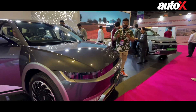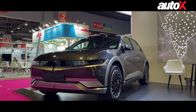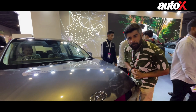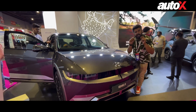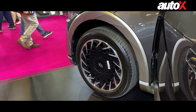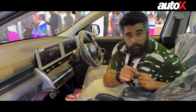Next, we've come to the Hyundai Pavilion and they brought along the electric lineup which includes the IONIQ 5 and the Creta Electric. The IONIQ 5 is based on Hyundai's electric global modular platform and the highlight has to be the range of 631km claimed. It gets a rear-wheel drive setup, 215bhp, and 350Nm of peak torque. Features include 20-inch alloy wheels, a twin 12.3-inch screen setup, and Level 2 ADAS.